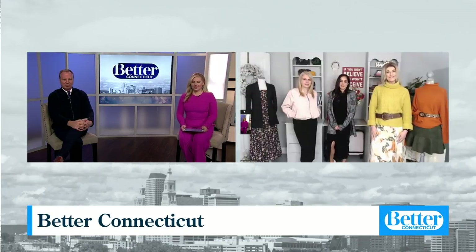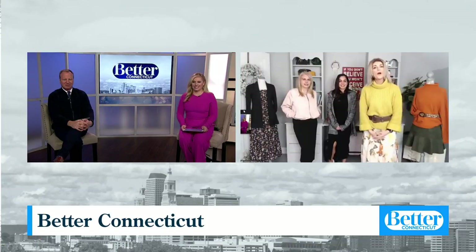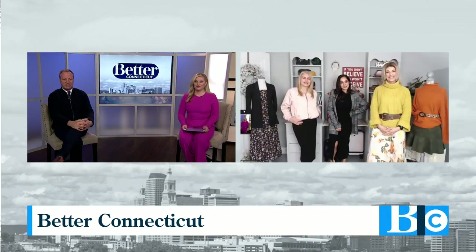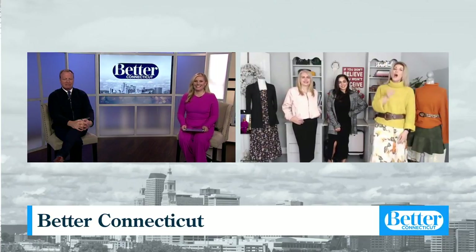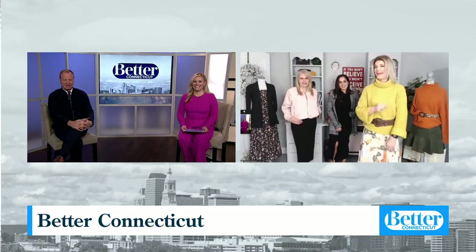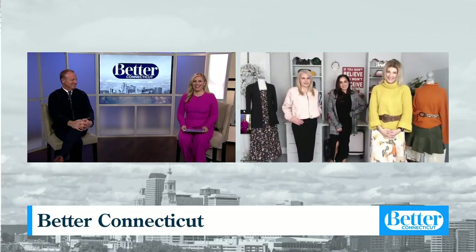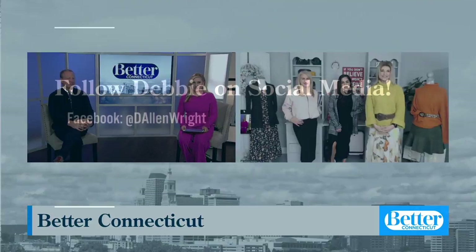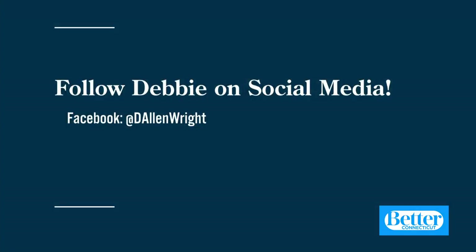Well, thank you, Deb. We appreciate that — very nice and comfortable. You're so welcome. Nice and comfortable, but up a notch, right? Remember, if you believe, you can receive. Always remember that. You can follow Debby on Facebook at D. Allen Wright and on Instagram at Debby Allen Wright, and she can give you lots of little style tips and some inspiration.